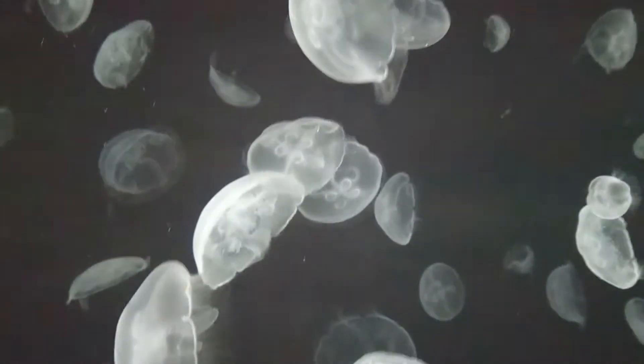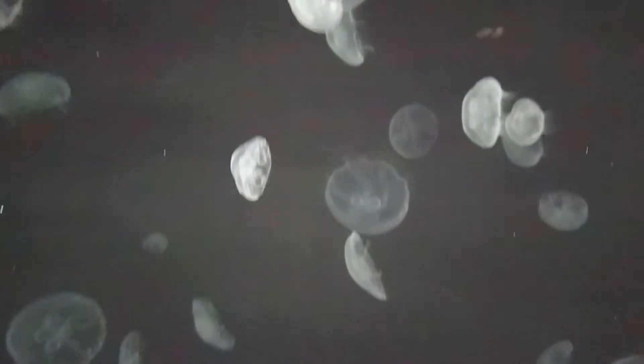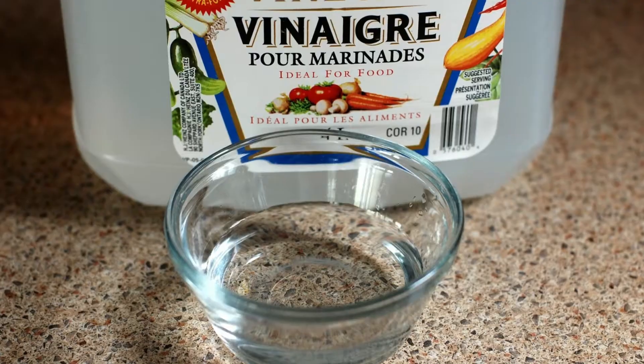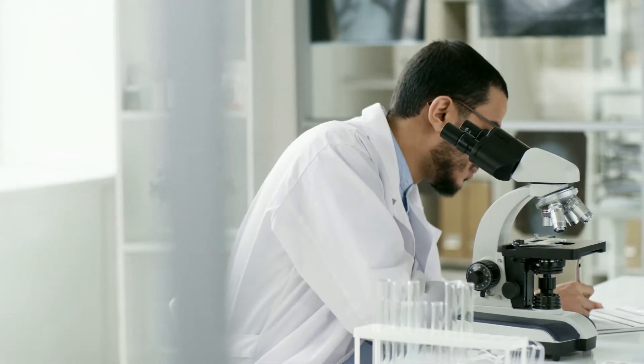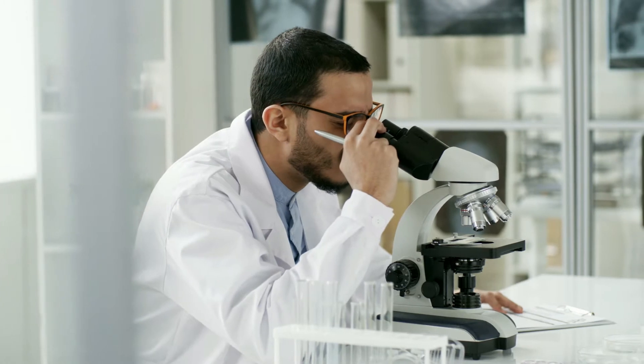The only use I would ever consider for pee is for jellyfish things. But that's apparently not even a thing, and you're better off rinsing it with vinegar or hot water. And there's drug tests and urinalysis. Pretty important stuff, but boring.